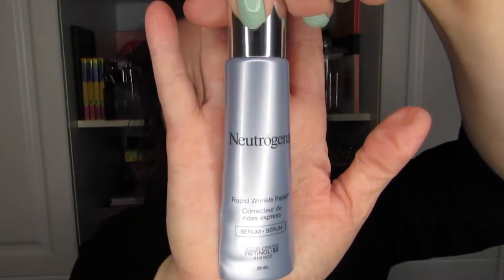I have finished the Neutrogena Rapid Wrinkle Repair. I've definitely repurchased it — I have a backup ready. Right now I'm using a couple of retinol products by The Ordinary to compare with how this Neutrogena performs. This is my staple, so yes, I would definitely recommend it. I also have four eye products to show you.